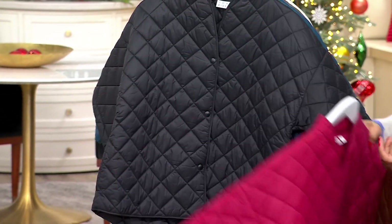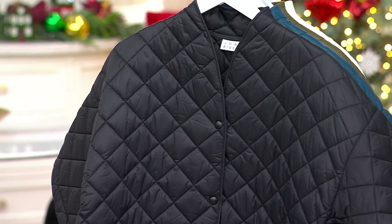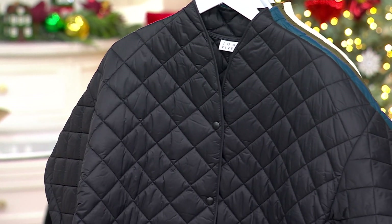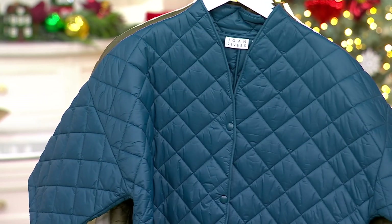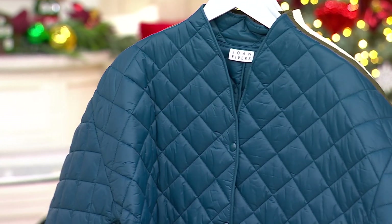This is going to be your black — this is the one that I own. It's oftentimes what I throw on when I walk my kids to school, when I just need that little layer. You could put a turtleneck underneath if you choose. You could wear it with a bulky sweater or just a lightweight t-shirt. This one's your Nordic blue.